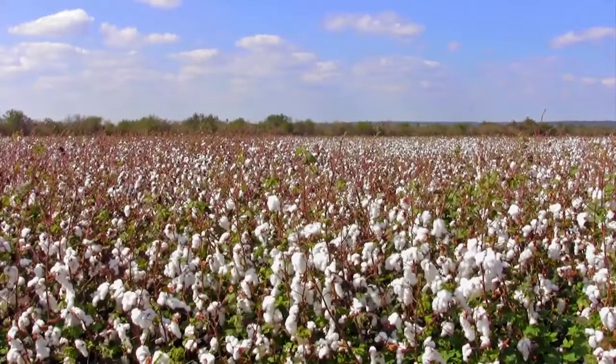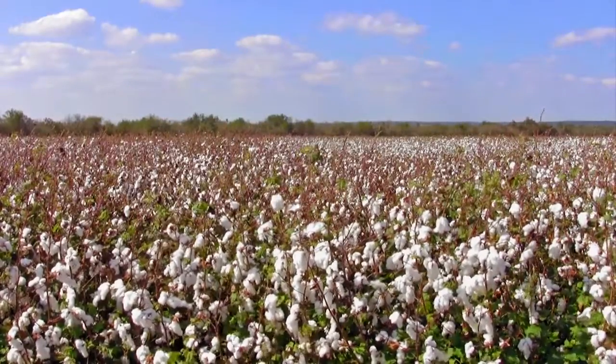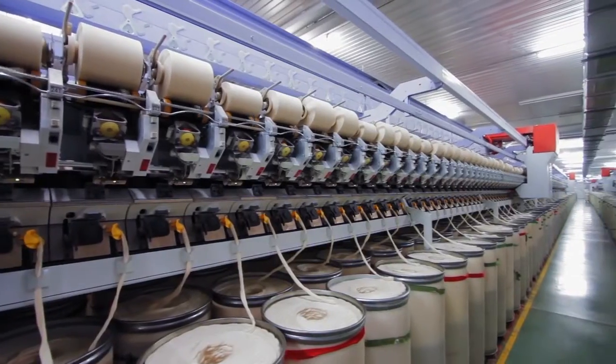The story of most t-shirts begins in American cotton fields. The cotton is cleaned, combed, and spun into yarn.